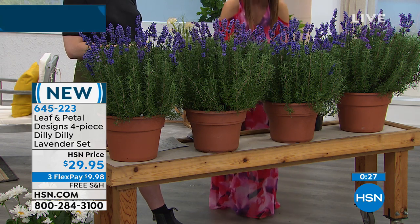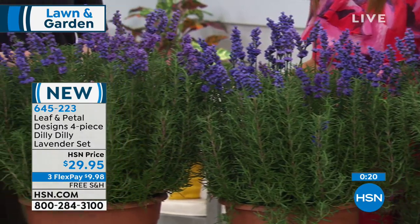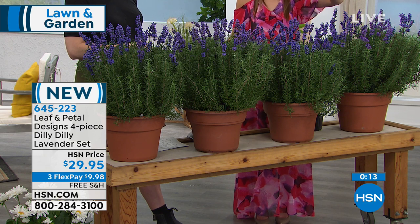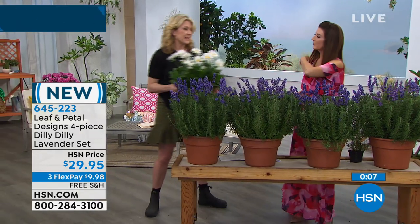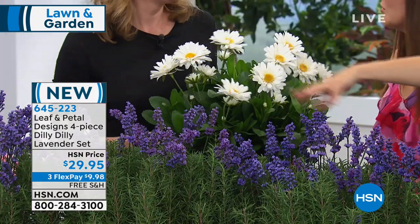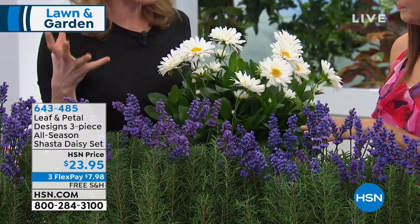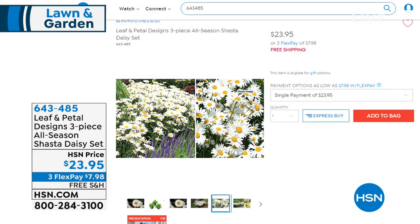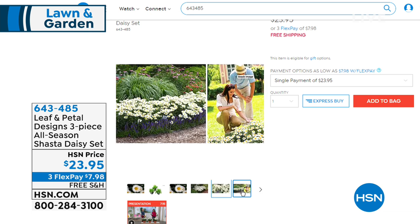Whether you're creating homemade potpourri, doing summer bouquets, or making linen sachets — everything you need is coming. And look at how beautiful lavender and Shasta daisies look together — the white makes the purple pop even more. That's what a designer gardener does, and these two things will grow beautifully together. The set of three Shasta daisies is $23.95, on three flex pay, with free shipping — but quantities are very limited.